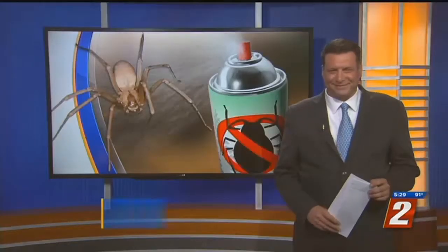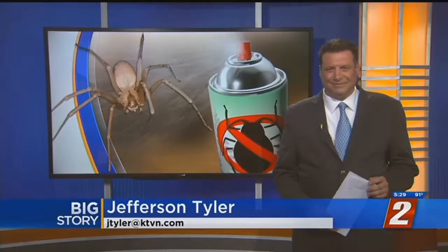It seems like they're everywhere — all different kinds. No matter what you do, warm weather often leads to opening up the windows to cool off. I'm Ryan Cannaday. And I'm Kristen Remington, thanks for keeping it here with us. It also means more bugs are out trying to get into your nice cool home. Jefferson Tyler is here in the studio. And Jefferson, what are the usual suspects this time of year?